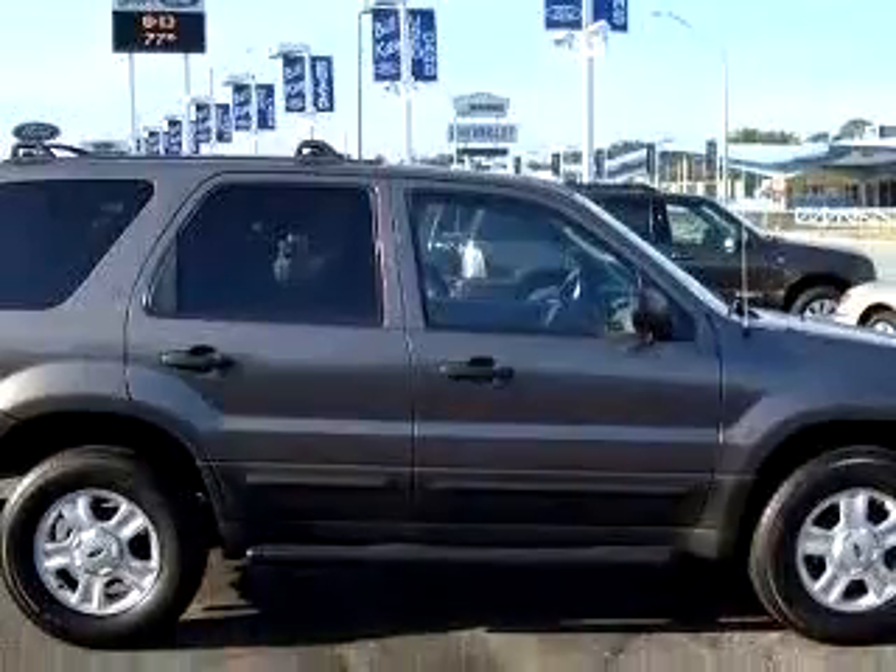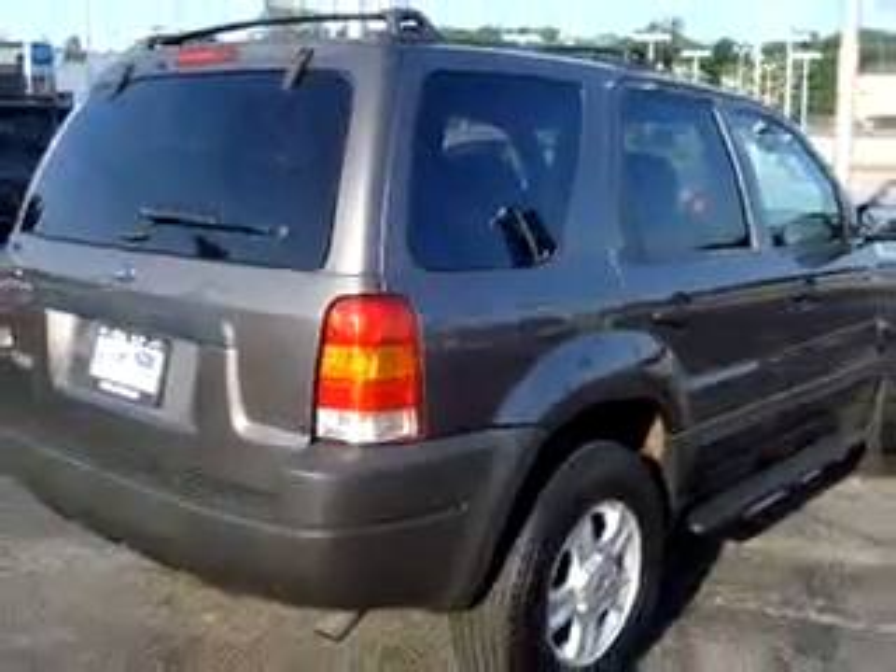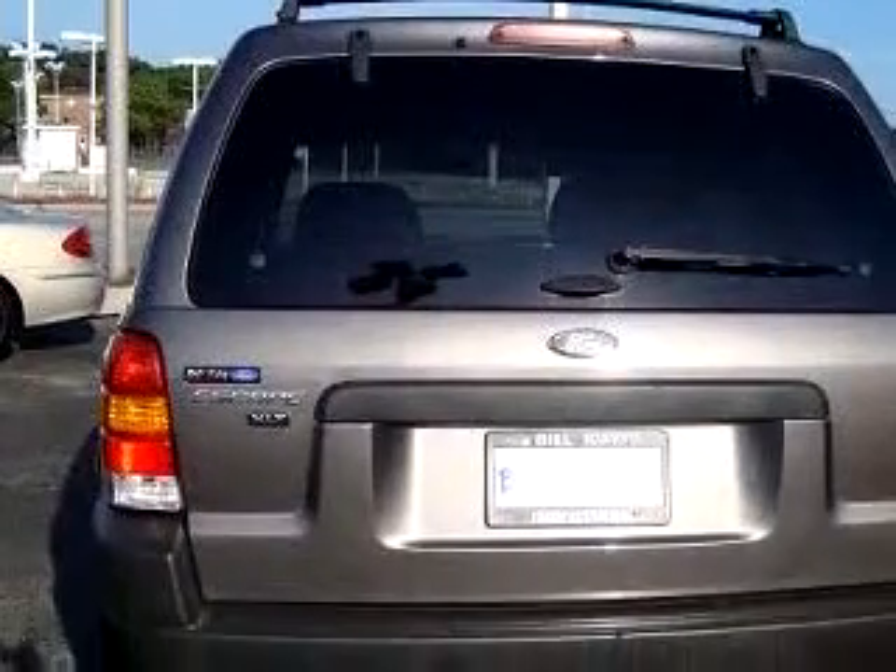Enjoy an exceptional 25 miles to the gallon on this great SUV, with features like keyless entry, driver side airbag, passenger side airbag, tilt steering wheel, cruise control, running boards, fog lights, and much more.